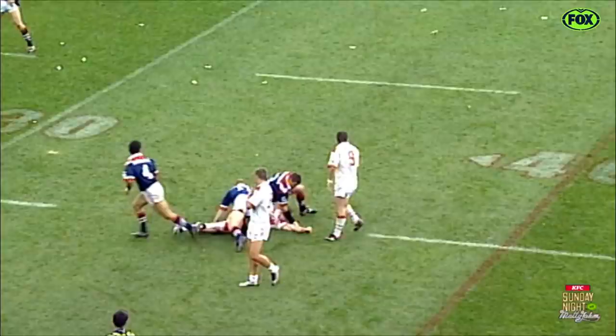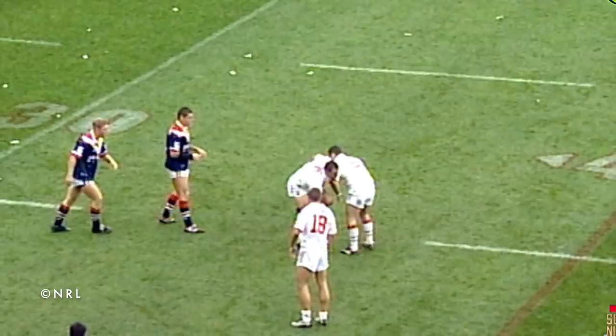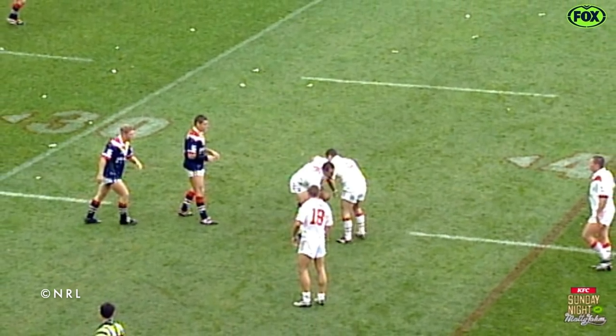Number 5: Jason Riles. In the traditional Anzac Day clash between the Roosters and the Dragons, front-rower Jason Riles got turned around in the tackle and he didn't turn back.